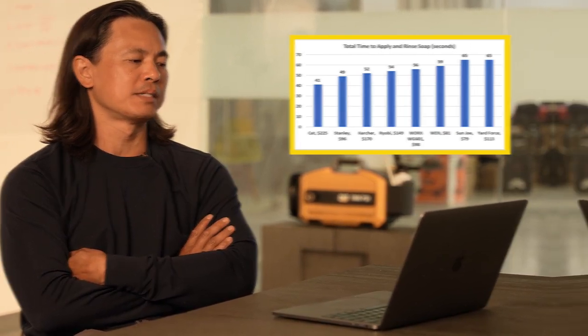Adding up the total time to both apply and rinse off the soap, the CAT came out on top at 41 seconds, Stanley 49, Karcher 52, Ryobi 54, and Works 56. Because of the higher flow rate, you're able to generate better foam and better coverage on the vehicle, resulting in faster cleaning. For rinsing, the flow from the CAT 1800 makes a huge difference, resulting in a much faster rinse.